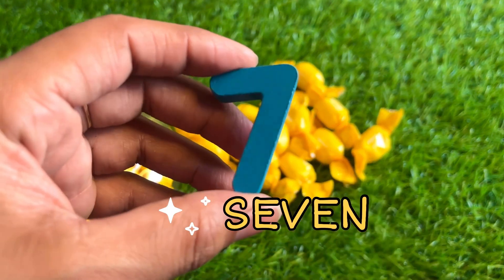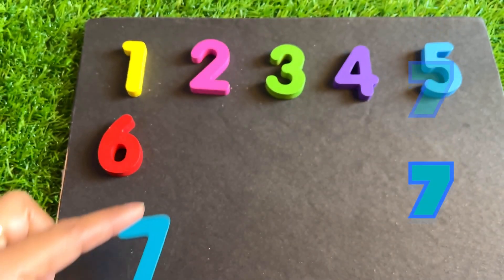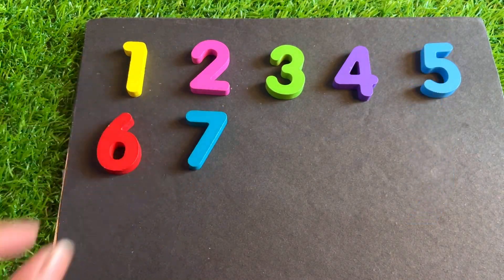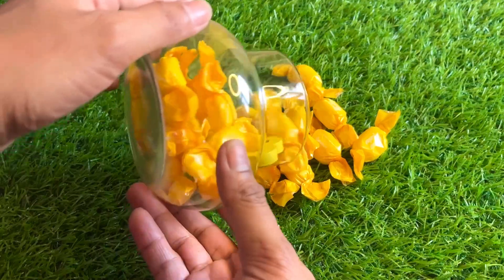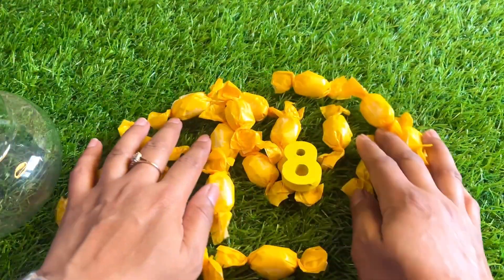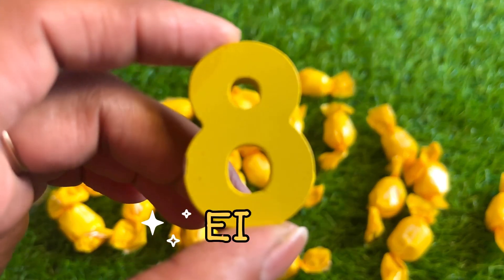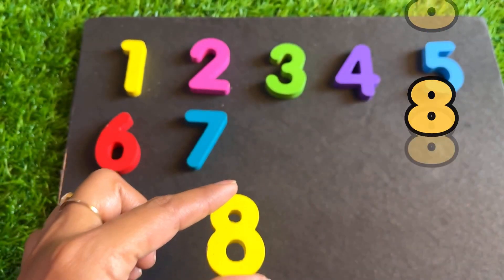Here we got number seven. Seven, seven — place it after six. I see something more — one more number is hiding inside this candy. Let's find it. The next number is eight, in yellow color. Let's put in eight here.